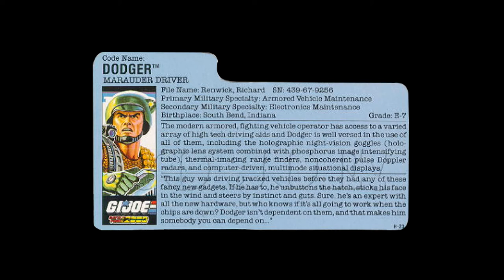The modern Armoured Fighting Vehicle Operator has access to a varied array of high-tech driving aids, and Dodger is well versed in the use of all of them — including holographic night vision goggles, holographic lens system combined with Phosphorus Image Intensifying Tube, thermal imaging rangefinders, non-coherent Pulse Doppler Radars, and computer-driven multi-mode situational displays. This guy was driving track vehicles before they had any of these fancy new gadgets. If he has to, he unbuttons the hatch, sticks his face in the wind and steers by instinct and guts. Sure he's an expert with all the new hardware, but who knows if it's all going to work when the chips are down. Dodger isn't dependent on them, and that makes him somebody you can depend on.